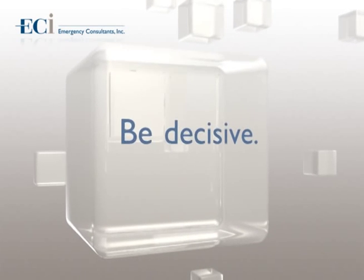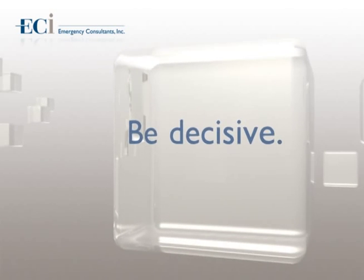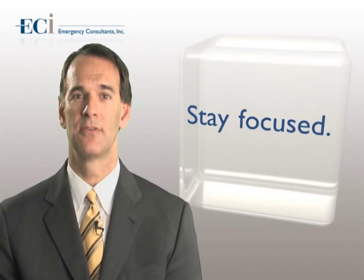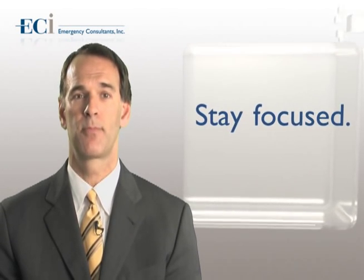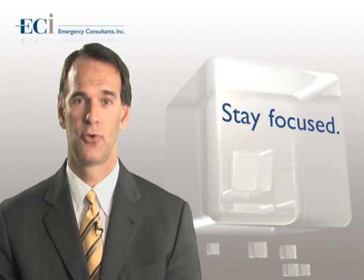Let's review some specific things that can improve personal efficiency in our emergency departments. Be decisive — this takes time to develop, but decisiveness greatly improves one's efficiency. Stay focused. Get rid of distractions. There should not be newspapers, magazines, or computer games present in the emergency department. You will be better able to stay focused if there is not clutter in your work area.